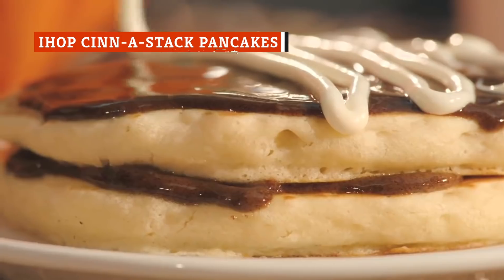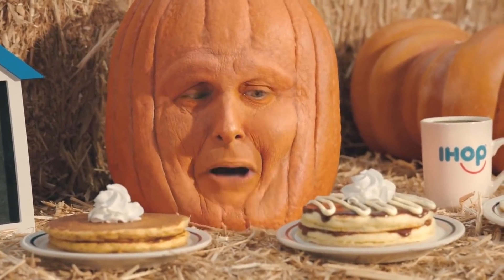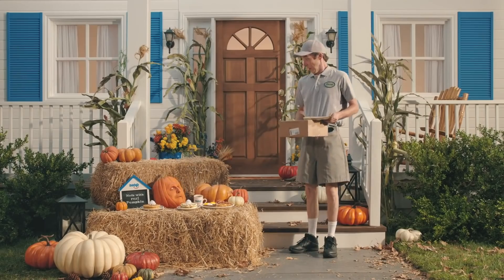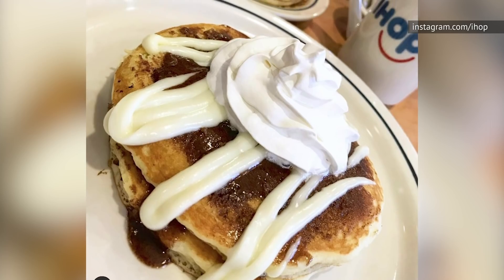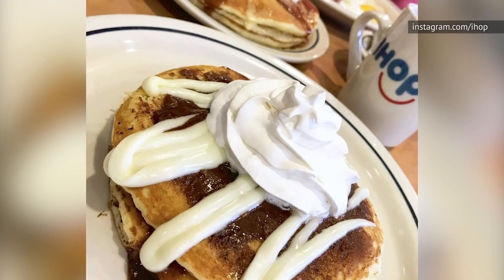When IHOP discontinued its cult favorite Cinestack pancakes, there were hundreds and hundreds of requests submitted to bring them back. Sadly, they're not coming back, at least not anytime soon, although there is a way you can still get them. If you just order a stack of regular buttermilk pancakes, you only need three other ingredients to put this one together yourself.